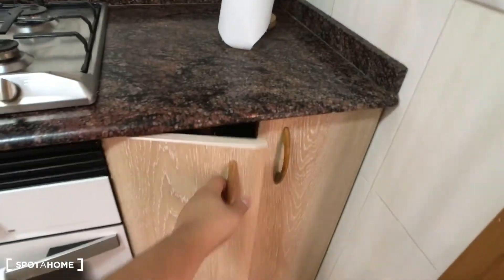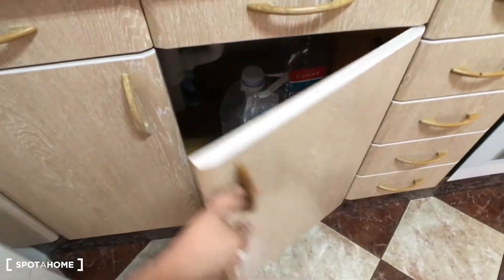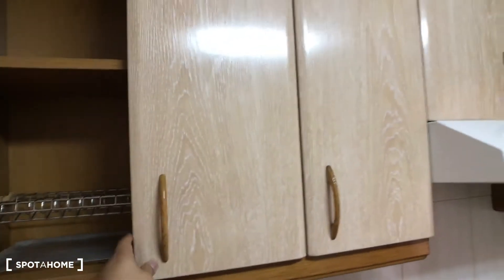We have the stove and the oven and also here we have the compartment for the gas. We have some shelves and some space for cleaning materials. And up here we have this extra space.